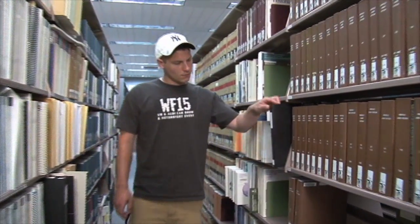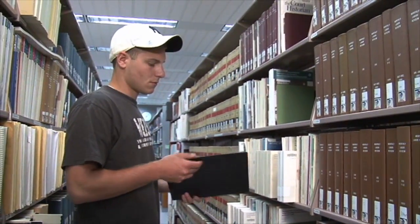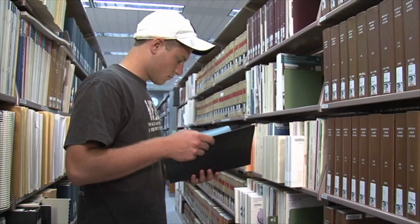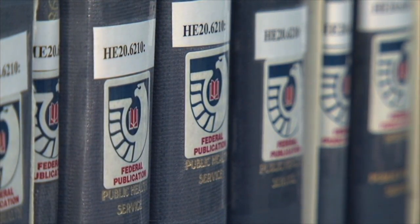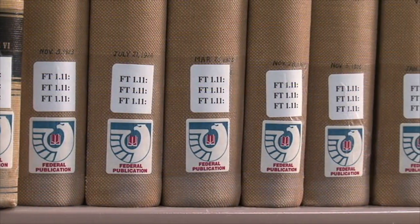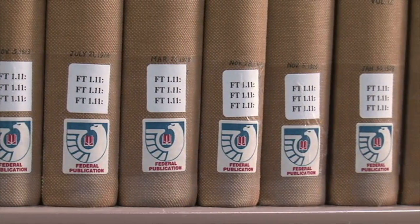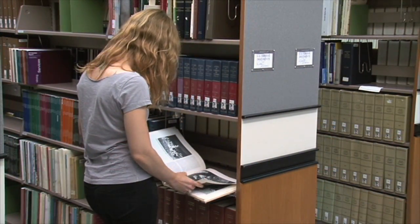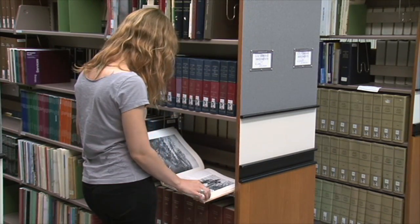Most publications issued by or for international, federal, state, or local government agencies are considered government documents. These publications have been produced in a variety of formats, including printed paper, microfiche, CDs, and DVDs. In recent years, many government information resources have been published only online.